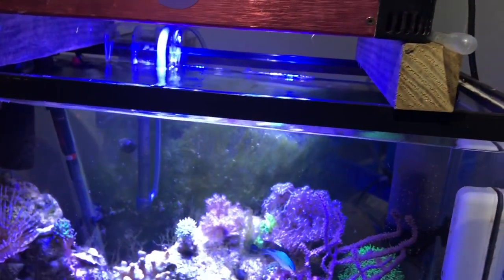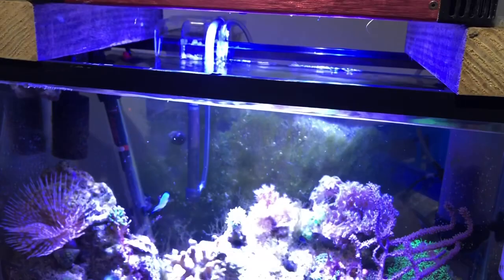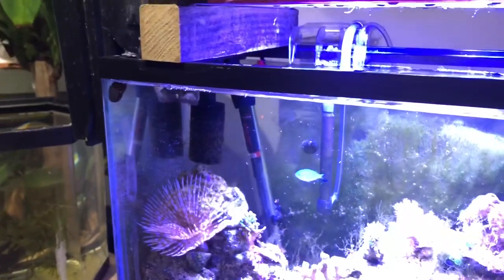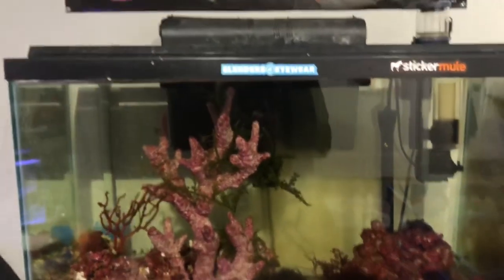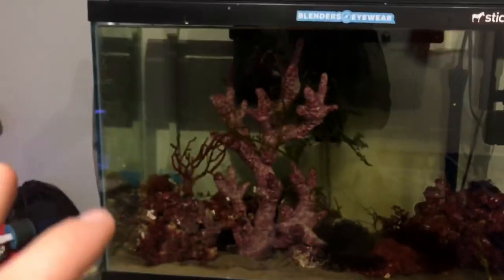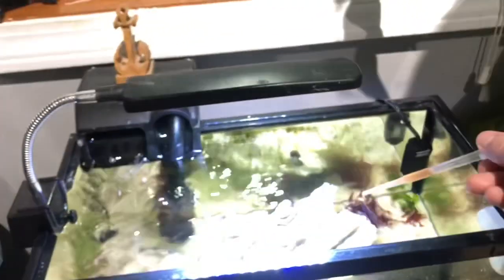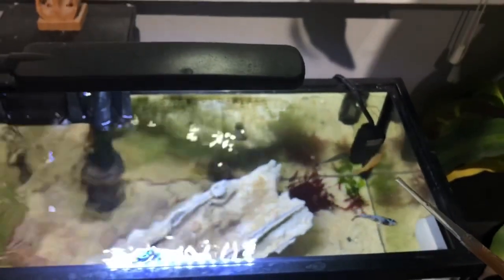Not too much else in here eats it consistently. I get some on the zoanthids and the Palythoas every now and then; frog spawn will eat a little bit, but the zoanthids love this stuff. Pom-pom crabs dig it too — also the anemone shrimp eat it. A Peterson's anemone shrimp was actually added in here; I don't have an anemone but he's doing extremely well. We're going to go ahead and feed the five-gallon now — just get some in this pipette and feed these mollies at the top. They love this stuff too.